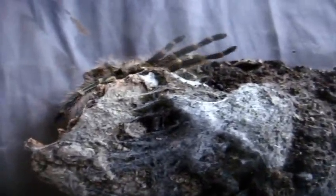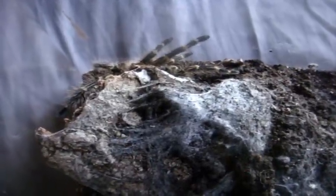This one here is a Grammostola pulchripes, the Chaco Golden Knee — that's Wendy, who's an immature female. Oh, nice.